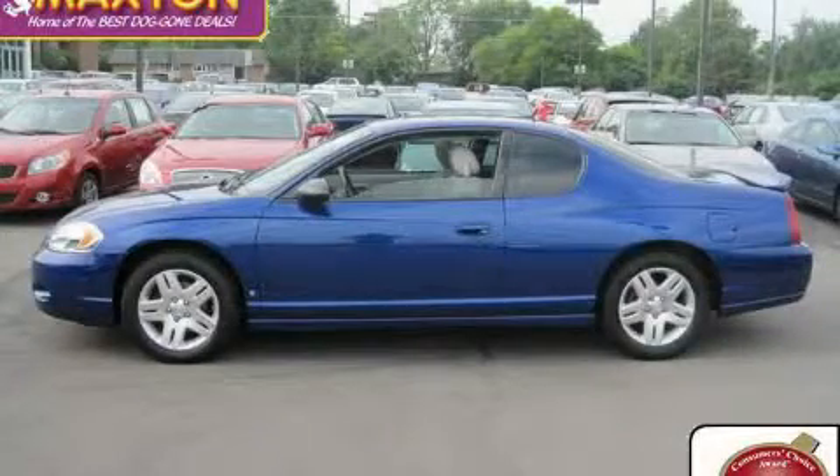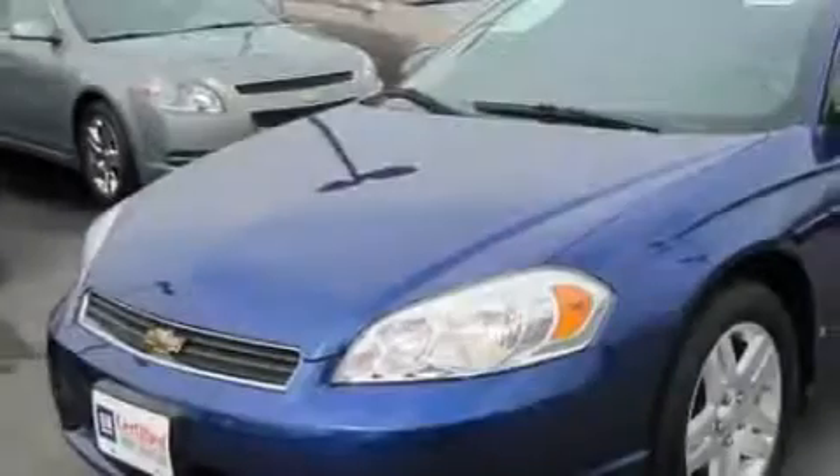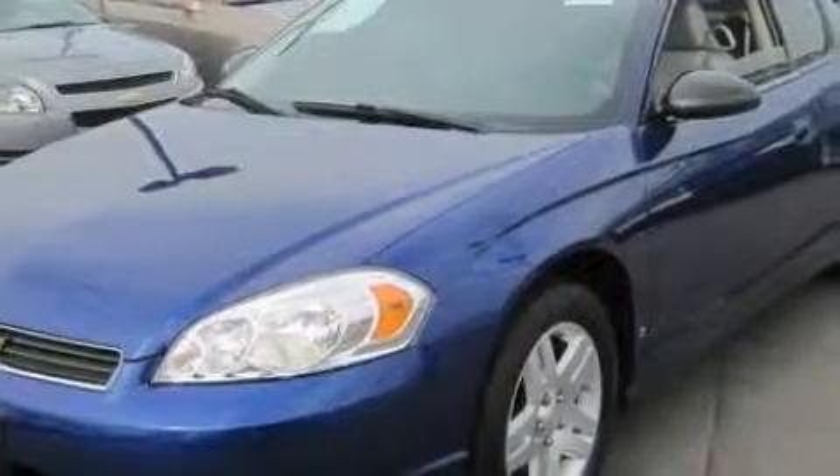This is a certified pre-owned 2006 Chevrolet Monte Carlo. It features a 3.9-liter six-cylinder engine and an automatic transmission.